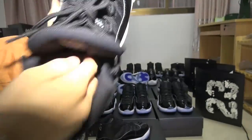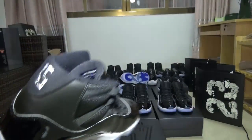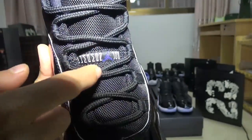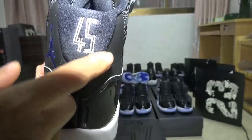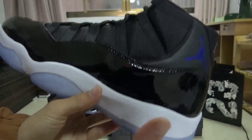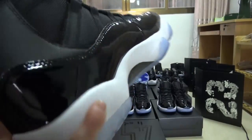They are tough and strong. Now let's check the other one — you can find the same quality. The upper part has the Jumpman, the numbers, and the shoelaces. On the side, you can see '45' and the blue Jumpman. Don't forget the stitches all around the shoes — all good work. And now the bottom part.